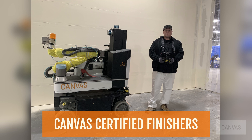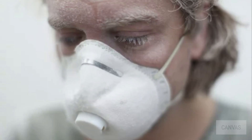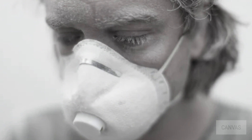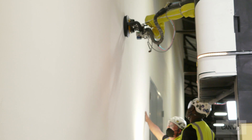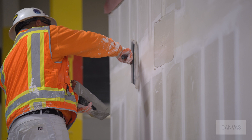What does this mean for the drywall finishing trade? This changes everything. As an early adopter of the Canvas system, we could see the clear benefits of the machine. First, it makes work safer for our tapers by eliminating dangerous dust, minimizing repetitive motion injuries, and reducing accidental falls. And second, the finish is amazing and consistent.